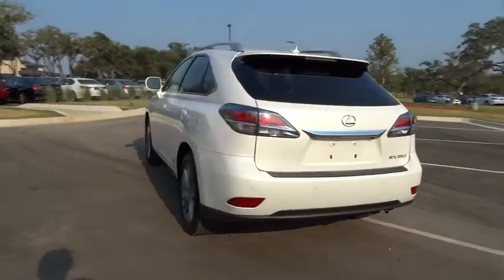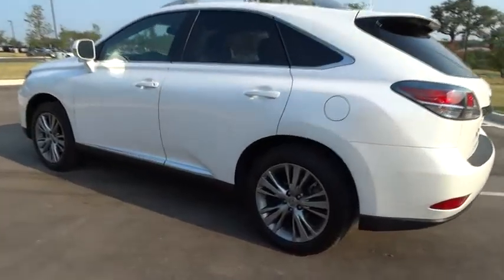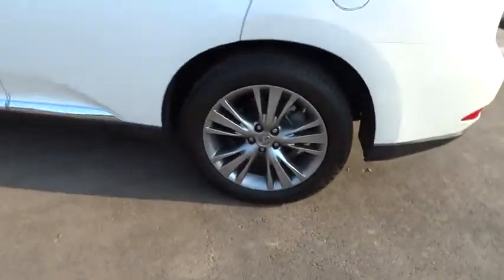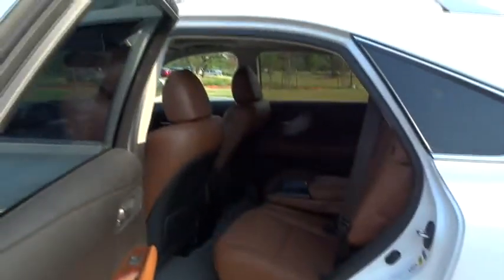Anti-lock braking system. Stability control. Traction control. Keyless entry. Steering wheel audio control. CD changer. Power passenger seat. Power lift gate. Leather wrapped steering wheel.